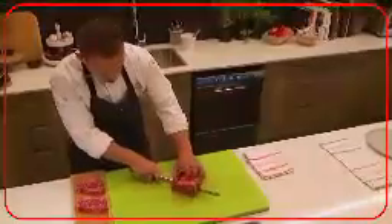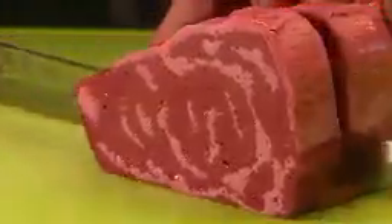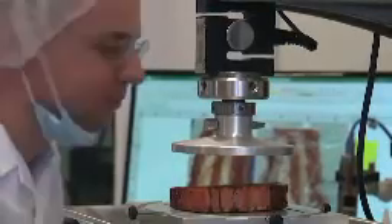Your steak could soon be 3D printed — that's if you live in Europe. Israeli company Redefine Meat has struck a partnership with importer Giraudi Meats to drive European distribution of its new meat steak cuts. The startup is hoping to establish its products as an alternative to conventionally produced meat.